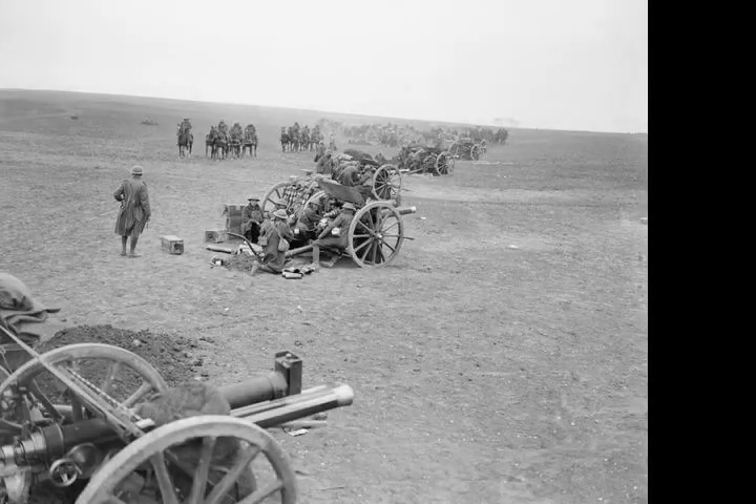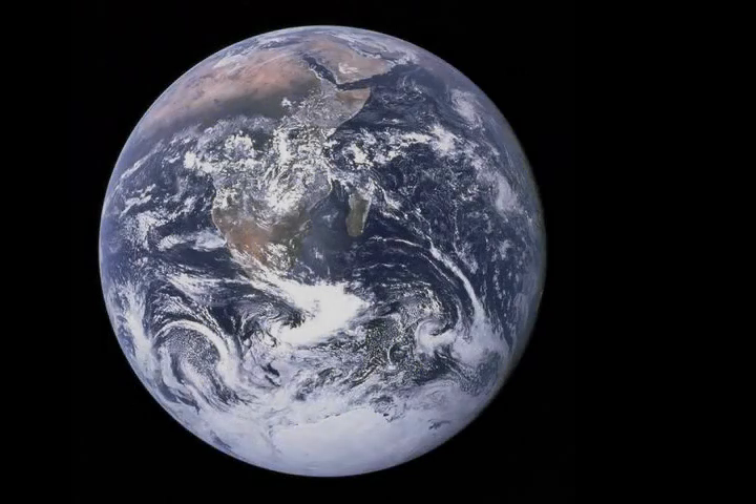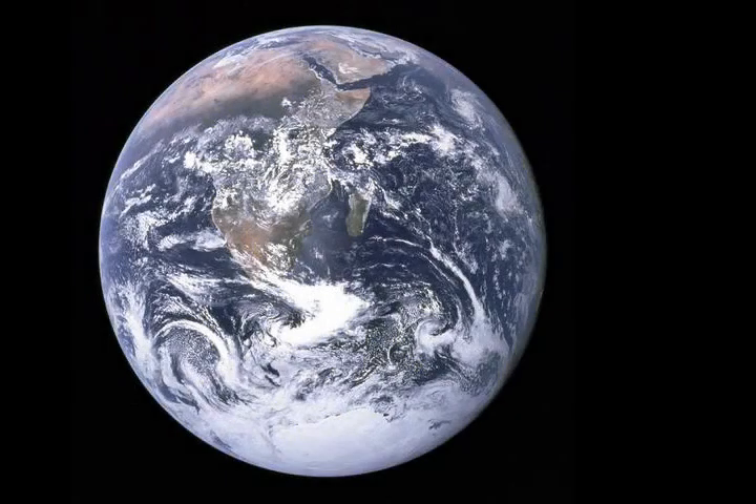An attempt by the Germans to renew the offensive on 5 April failed, and by early morning British Empire troops had forced the enemy out of all but the south-eastern corner of the town. German progress towards Amiens, having reached its furthest point westward, had finally been held. Ludendorff called a halt to the offensive.